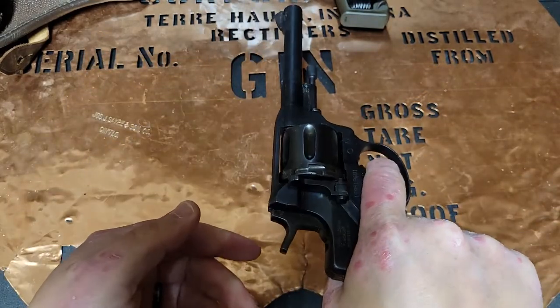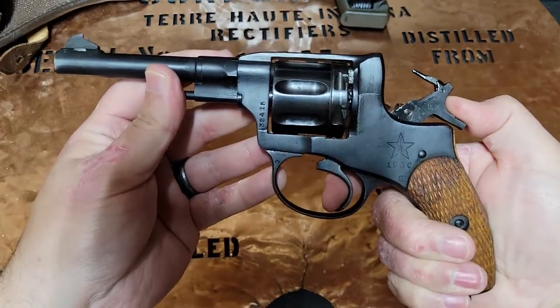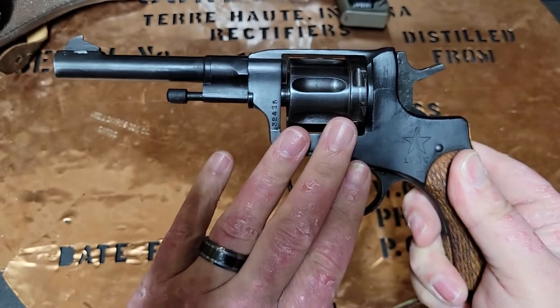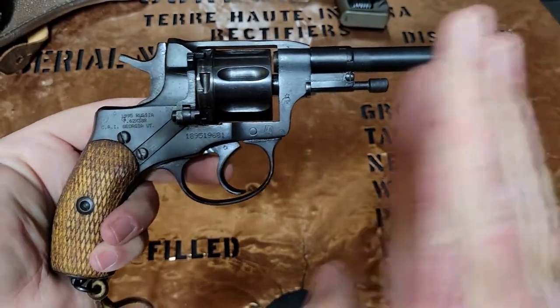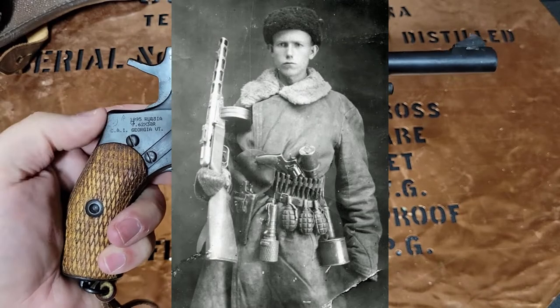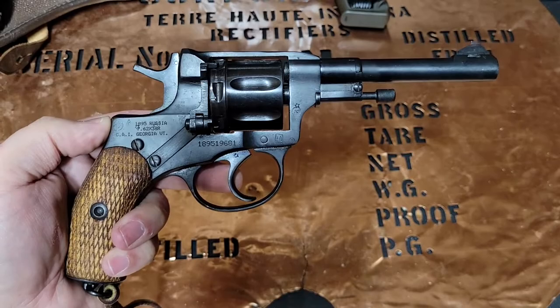These were double action, single action revolvers. When they first came out for the Imperial Army, the Russians didn't trust their soldiers. So the officers got the double action version, and the regular foot soldiers and police got a single action version. When the Soviet Revolution happened, they ditched the single action and went directly to double action for all.